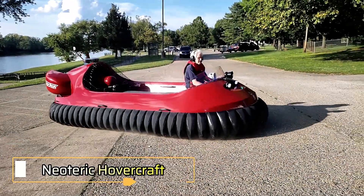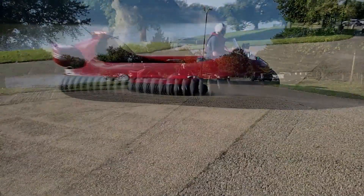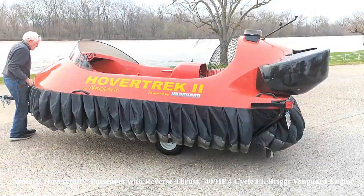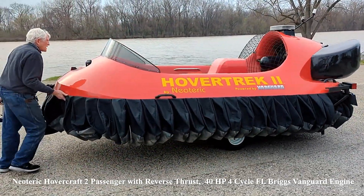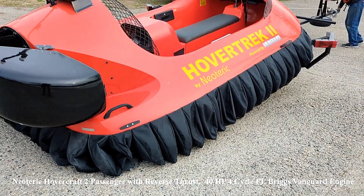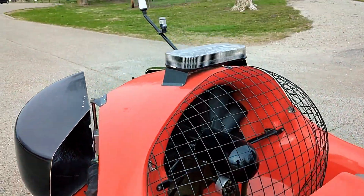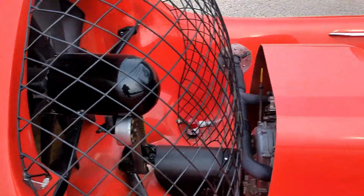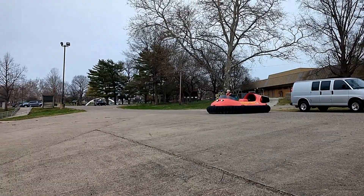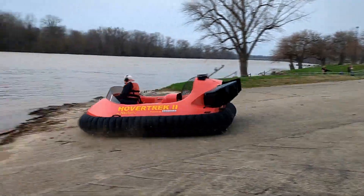Neoteric hovercraft. Operating since 1960, Neoteric is renowned as the world's most experienced manufacturer of lightweight hovercraft. Their products are used by organizations such as the U.S. Army Corps of Engineers and by customers across more than 50 countries. One of their standout features is the patented reverse thrust system, which not only allows for quick stopping but also enables reverse movement, enhancing maneuverability. Neoteric hovercraft offer excellent speed and capacity.